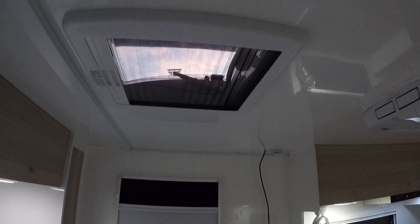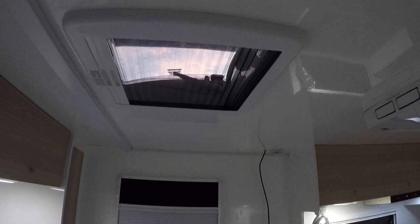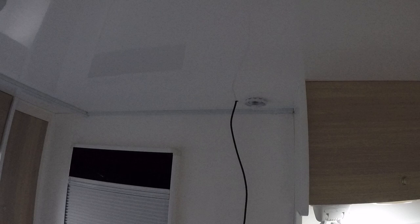We've got a hatch overhead and the air conditioner is in. We've got our little fans on and there's a wind-up aerial for the television. The television will go on the wall over there on a bracket so we'll be able to swing it around.